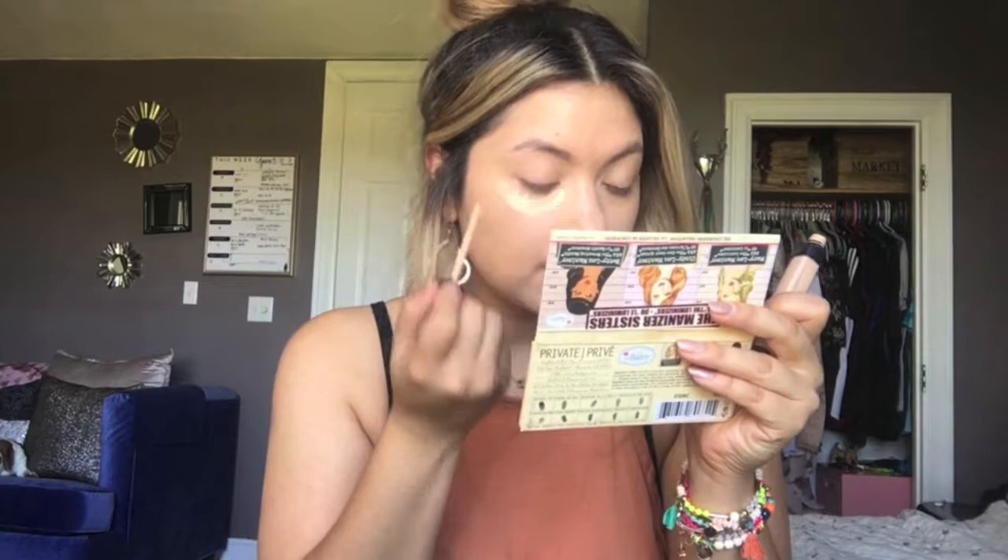I'm going to use my NARS Radiant Creamy Concealer in Custard. I'm just going to throw that in here.